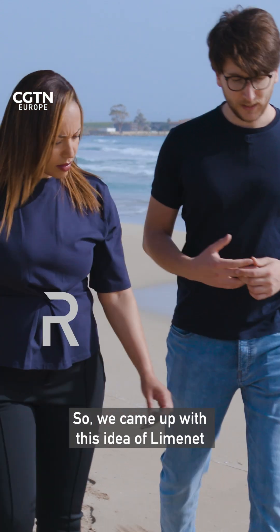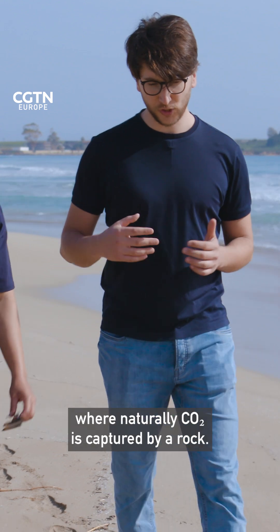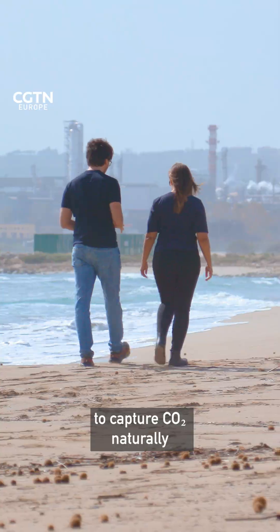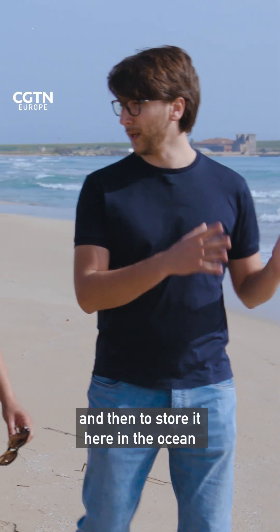So we came up with this idea of LimeNet — to try to industrialize a natural process with this geological carbon cycle, in which naturally CO2 is captured by a rock. This limestone is able to capture it naturally and then store it here in the ocean in a permanent way.